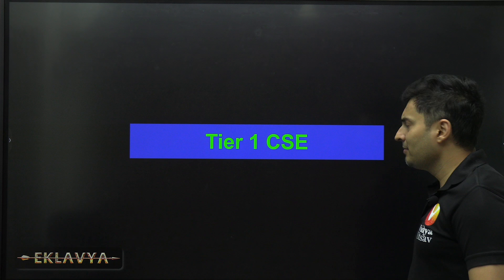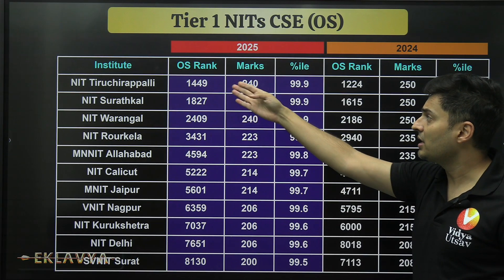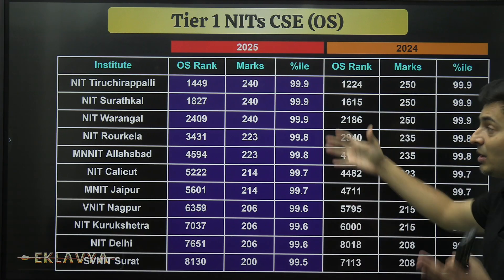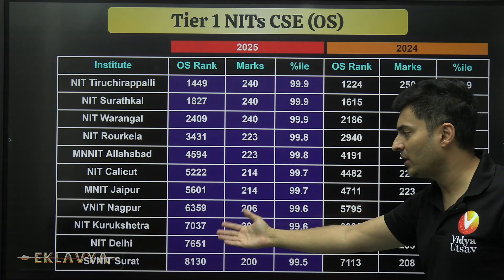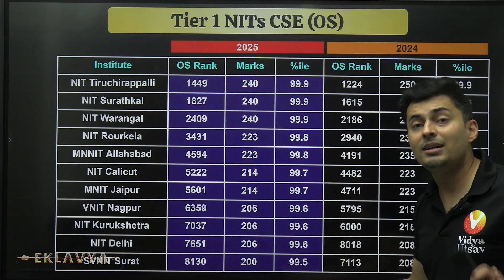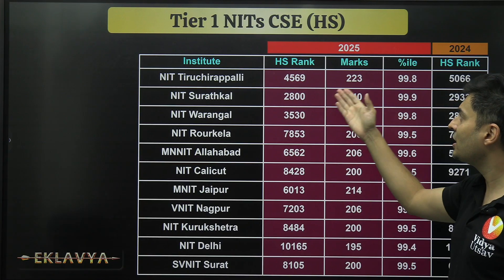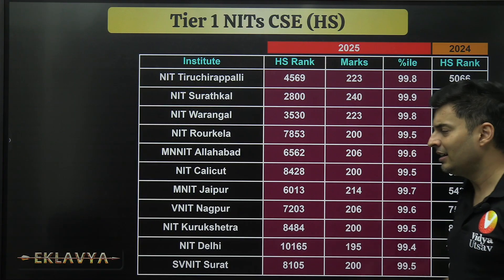For Tier 1 CS NIT cutoffs in the other-state quota: at NIT Trichy you need to be within rank 1,500, which is around 240 marks and 99.9 percentile. Even for the lower Tier 1 NITs like NIT Delhi, Surat, or Kurukshetra, you still need 99.6 percentile — around 205 to 206 marks. For the home-state quota, NIT Trichy requires 223 marks at 99.8 percentile, so the home-state advantage is only about 0.1 percentile — not a big relief.